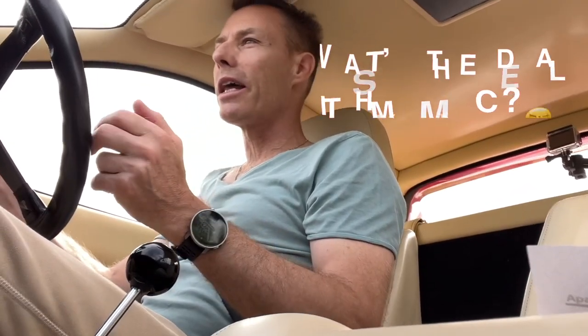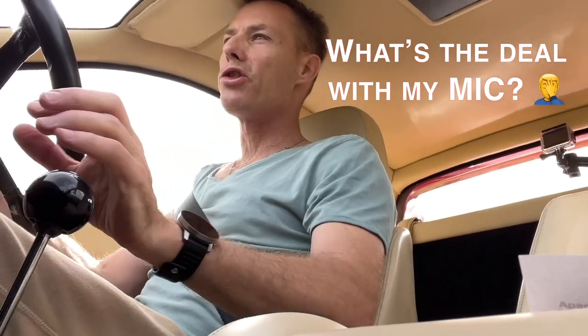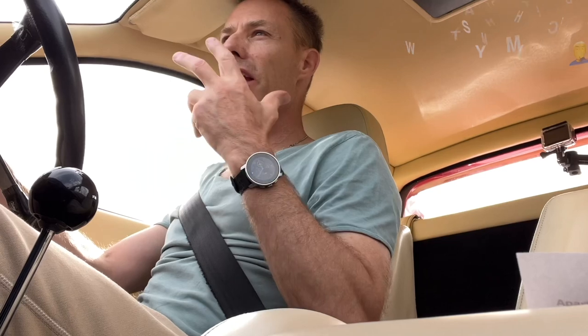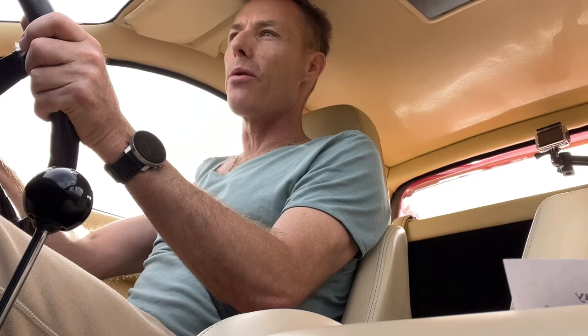Welcome to the Ferrari Ultimate Road Experience. In this video series, I'm going to take you on some of the most picturesque, perfect roads for a Ferrari that you're going to find in Europe. You're going to experience what it's really like to be in one of these cars. Sit back, enjoy the ride.